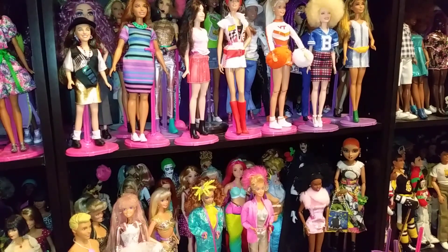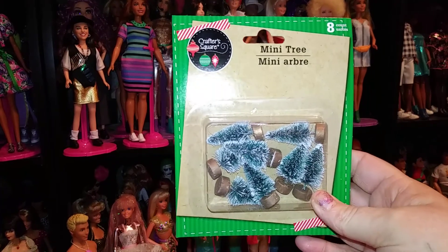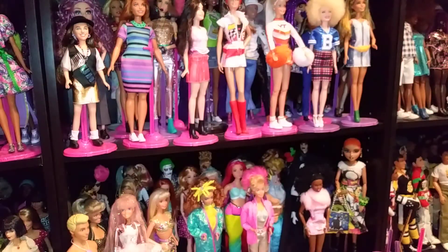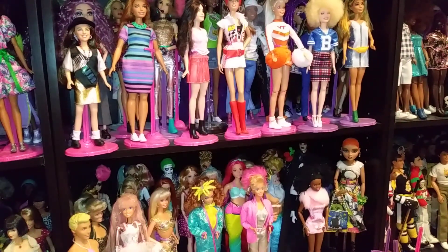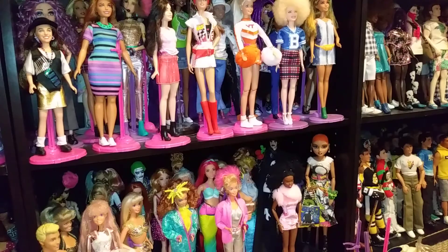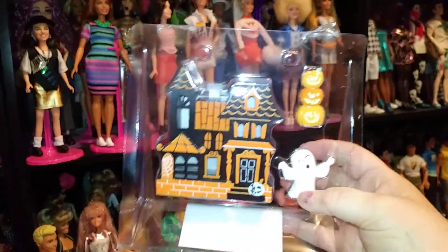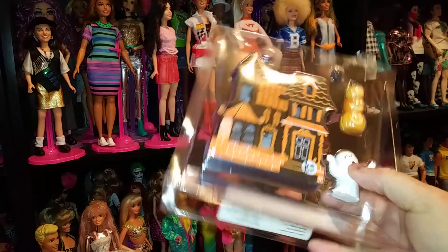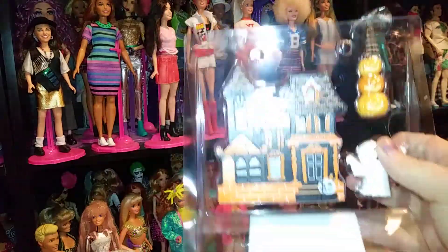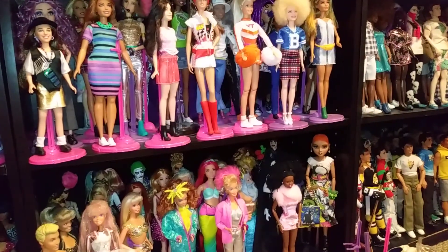The next thing I got was from Dollar Tree — their mini trees. I thought they were really cute. And I'm gonna try to go kind of fast so we don't take up so much time. At Target, I found this cute little dollhouse, and it's gonna go into one of my dioramas. It lights up, and I paid $5 for that. It's really cute.